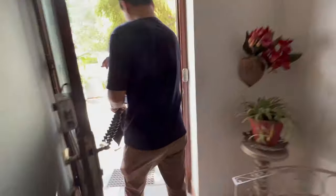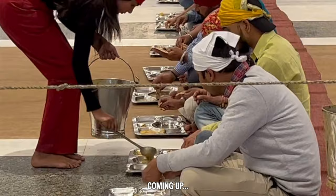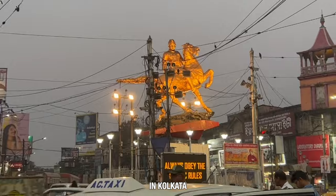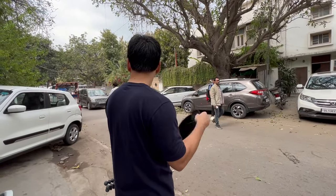We are in New Delhi right now, very excited because we are going on a food tour. Today we decided to pair up with Chef's Tour again — we had such a good time in Kolkata and thought that was the best way to experience a new city. We're about to go meet with our guide and check out New Delhi.